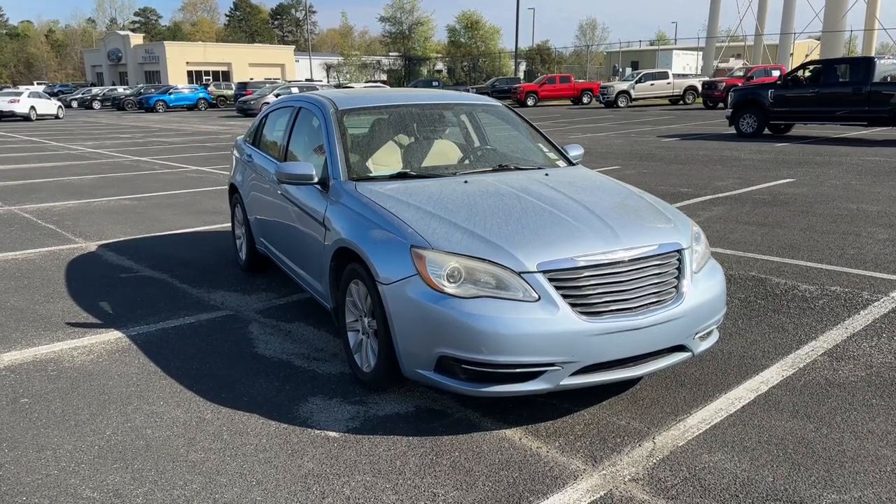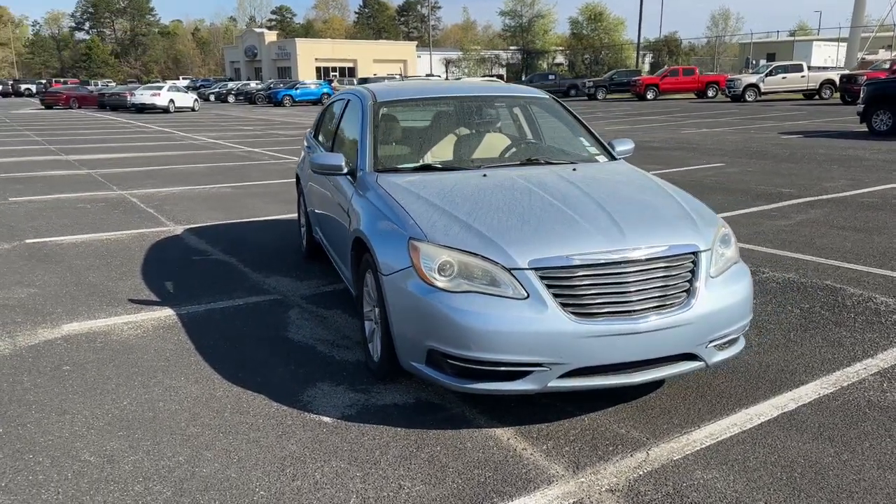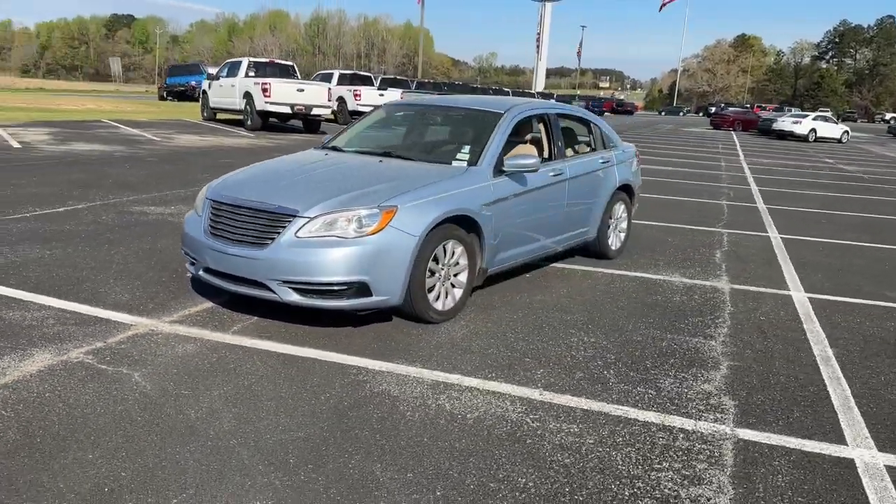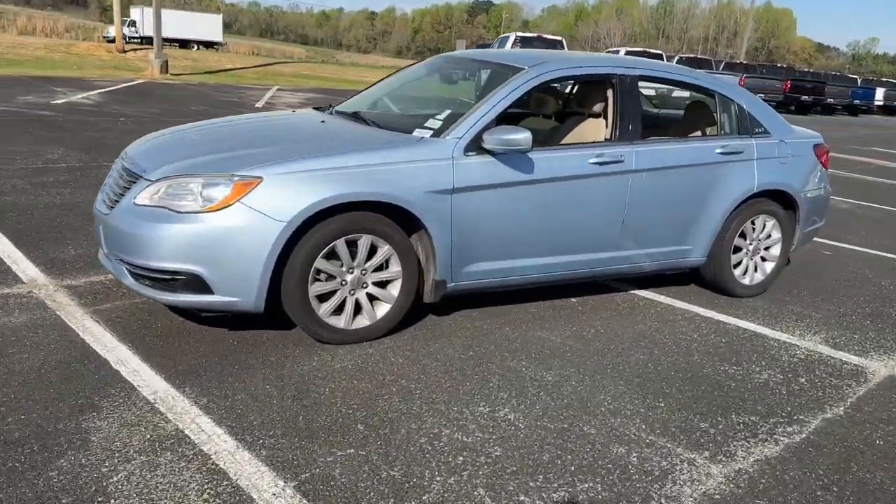Here is a wonderful 2013 Chrysler 200. With less than 150,000 miles on the odometer, this vehicle provides excellent value.